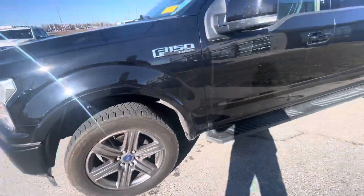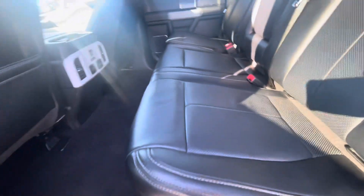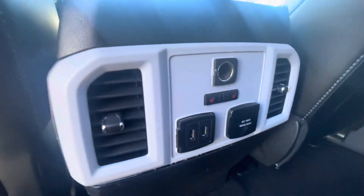Now that we've seen the outside, let's take a look at the interior. This is the bed — it comes with a bed liner. Leather interior, and heated seats in the back for passengers — you can see it right there.